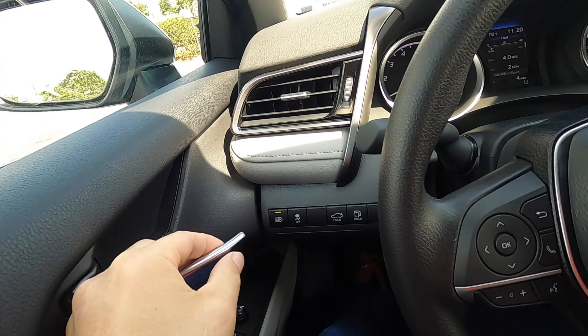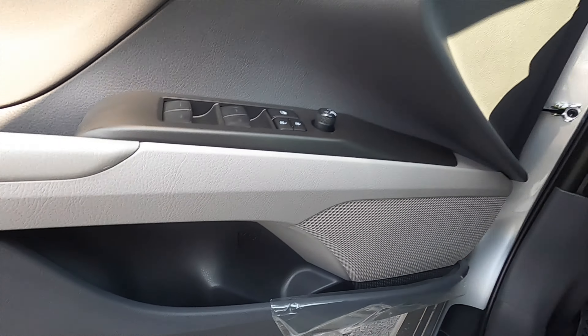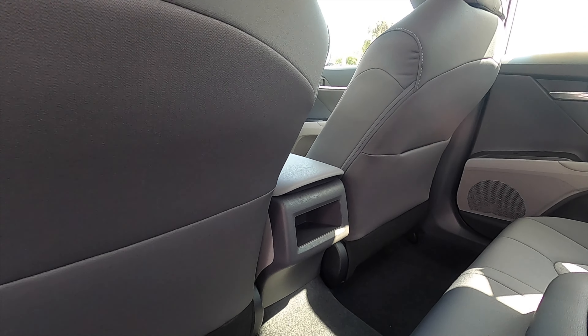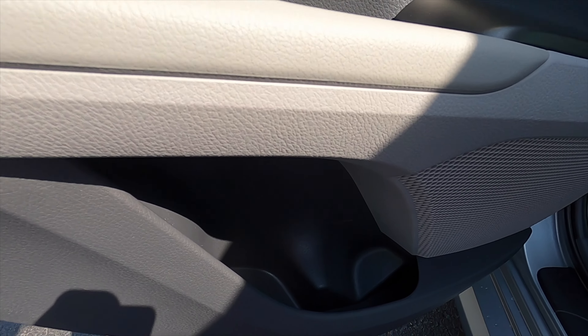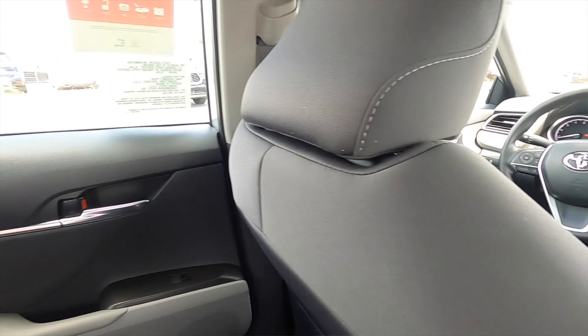The door panel integrates into the dash. Everyday materials are found pretty much everywhere since this is the base trim. One-touch up and down for the windows, and a medium-sized storage pocket with a cup holder up front. For the back seats, headroom is 38 inches and legroom is 38 inches. Pull down the armrest for cup holders and a storage tier — no rear air vents; you have to option the XSE for those. There's one storage pocket behind the passenger seat; the XSE has them behind both seats. Sitting in the center, headroom is no issue with no moonroof. Leg and foot space is good, and three adults at six-foot-three can fit without issues.